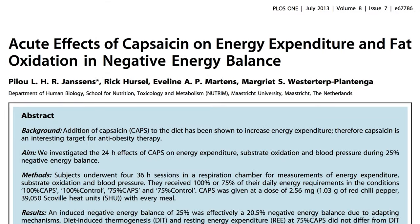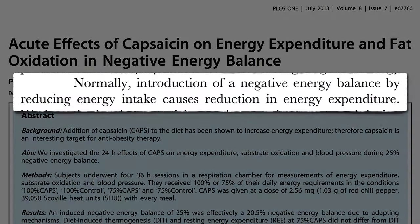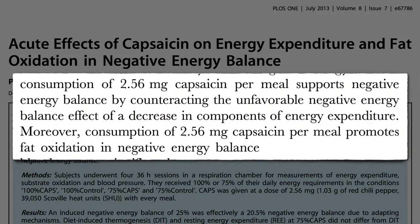Normally, when we cut down on calories, our metabolism slows down, undercutting our weight loss attempts. But sprinkling a third of a teaspoon of cayenne pepper powder onto our meals counteracts the metabolic slowdown and promotes fat burning.